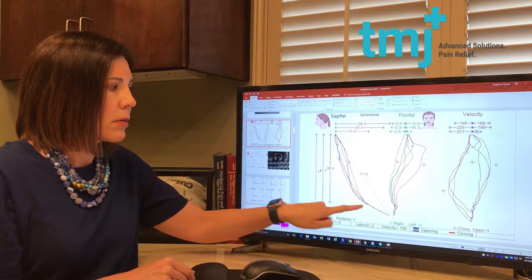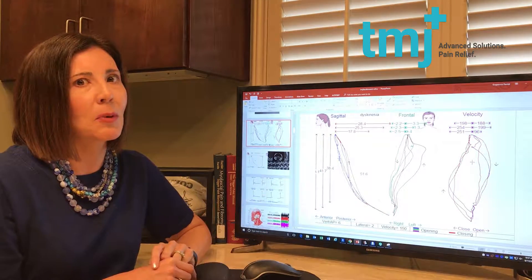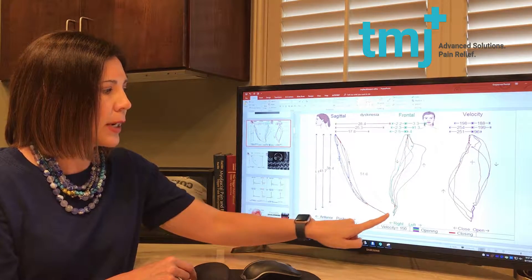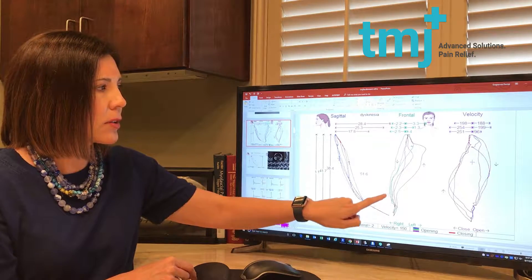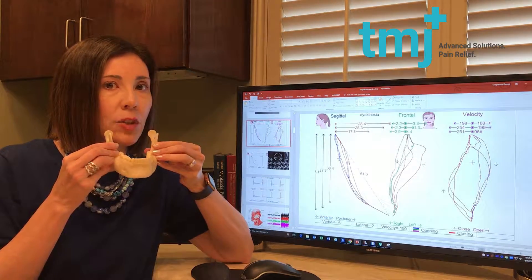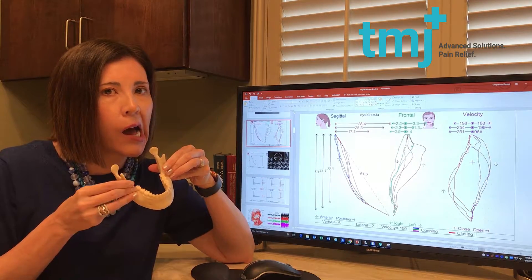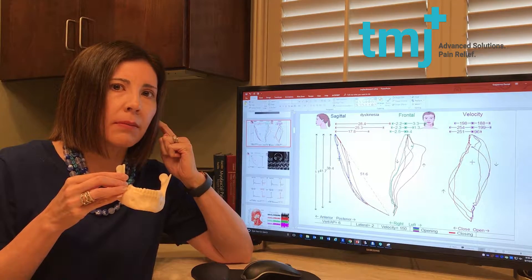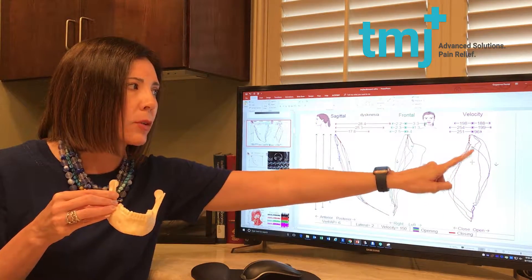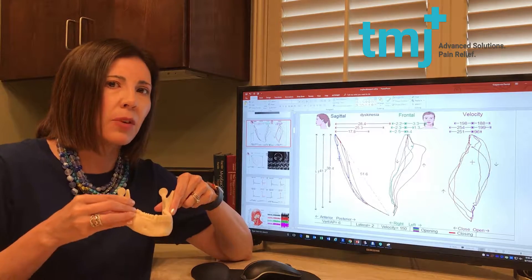When you open and close, this is what it looks like if you have dysfunction. Obviously it's not a smooth line — remember old-school Etch-a-Sketch? This is jaw tracking. This is someone whose jaw is veering over to the right, and then to close they have to shift back. Like if your jaw is opening straight, if it veers to the left or right when you're looking in the mirror, that means you have a TMJ problem. The tissue is stuck. When you're opening and closing, it shouldn't be jerky, like a wheel that's not moving properly.